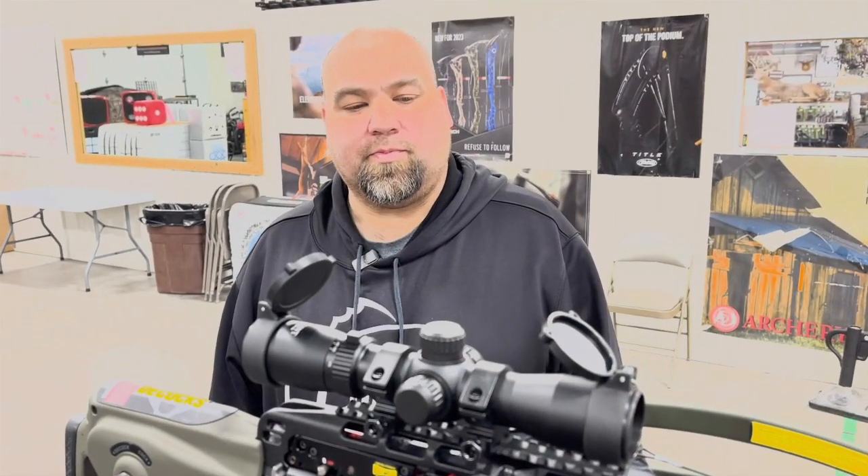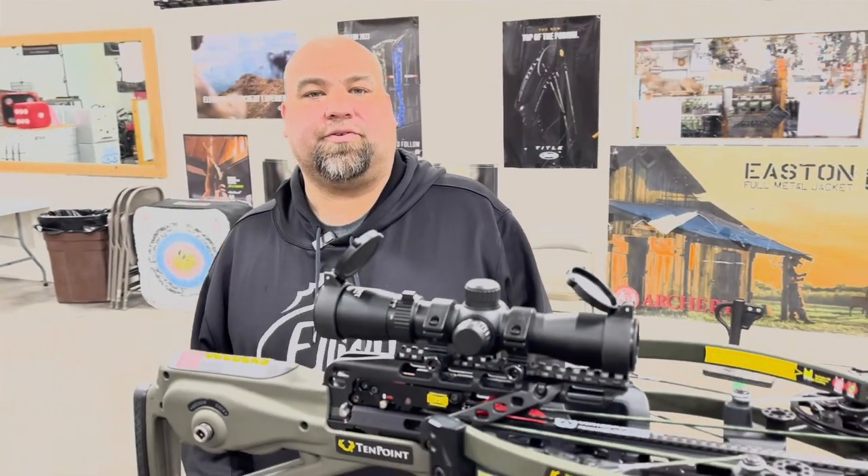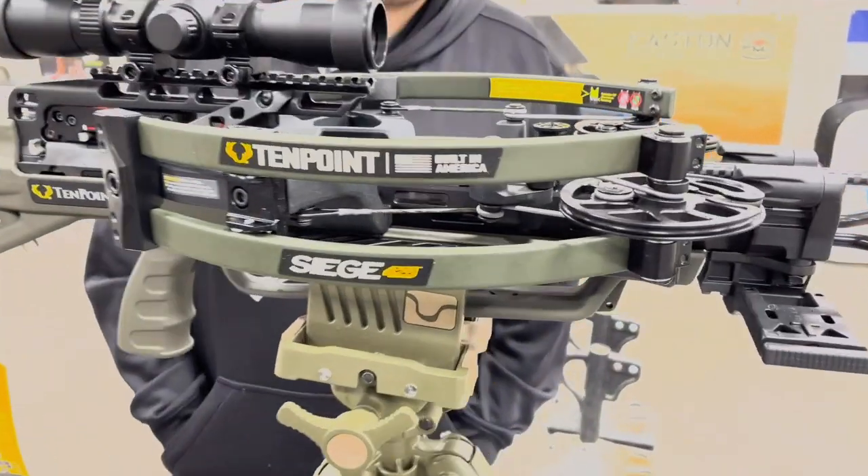Hey guys, Al Escobedo here with CrossbowExpert.com. I'm on my range right now today. In front of me here is the 2024 10-point Siege 425.